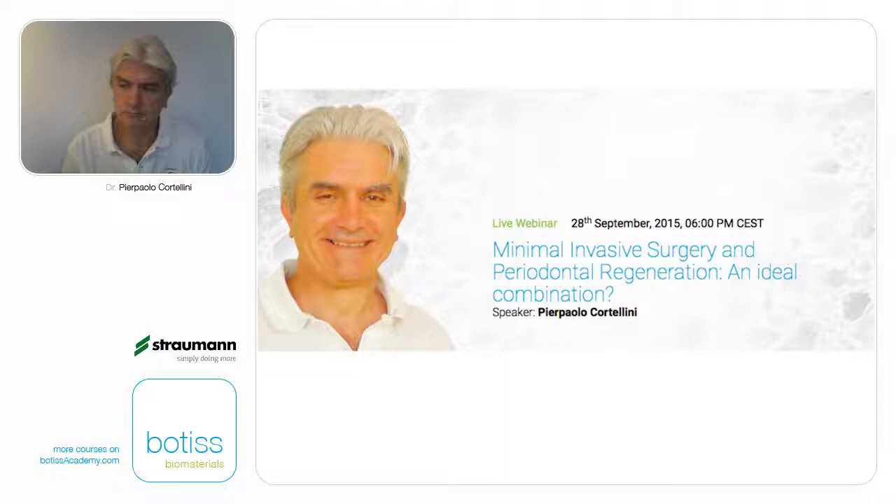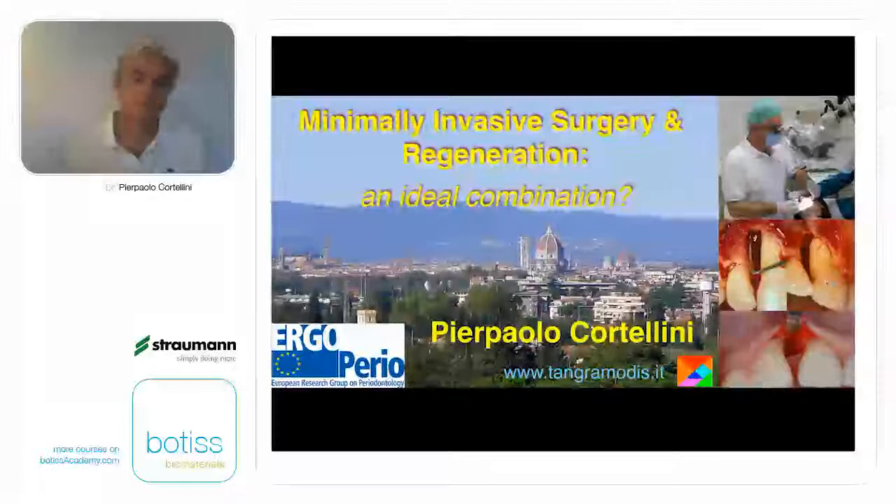Dr. Cortellini received his MD from the University of Florence, Italy in 1980 and his DDS in 1984 from the University of Siena, Italy. He is active member and past president of the Italian Society of Periodontology, active member and past president of the European Federation of Periodontology. Dr. Cortellini lectures extensively on a national and international level. He is referee of the main scientific journals in periodontology and author of more than 100 original publications. Please take note of any questions and comments during the lecture as they will be addressed by Dr. Cortellini at the end.